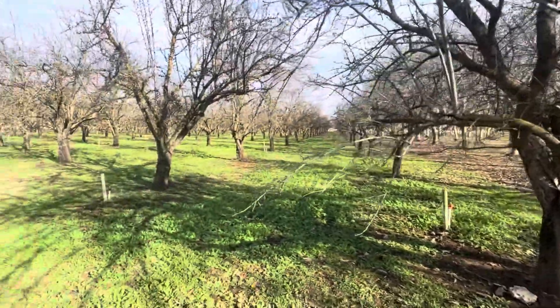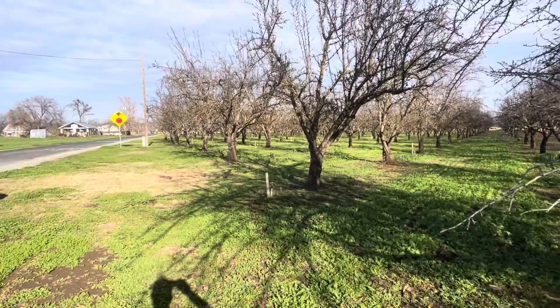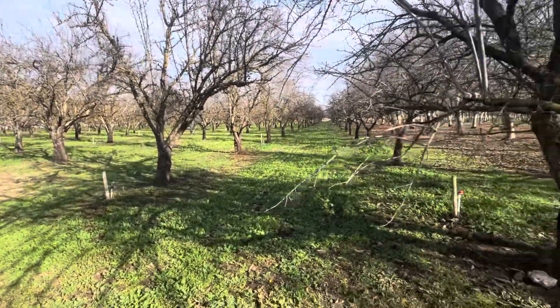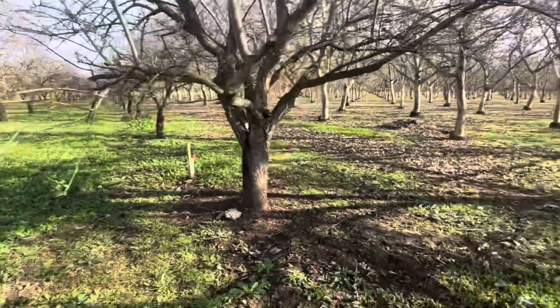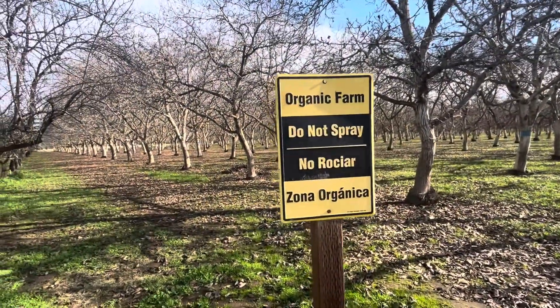These trees look really good. It's totally organic, and it's right down the street from my other orchard, so that's convenient. You can see the sign here — organic farm, do not spray.